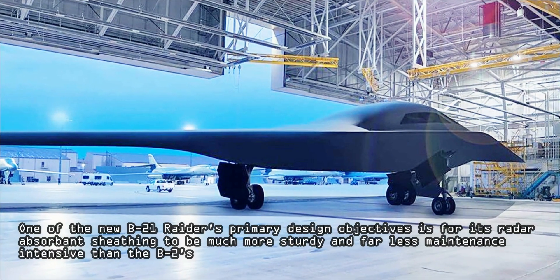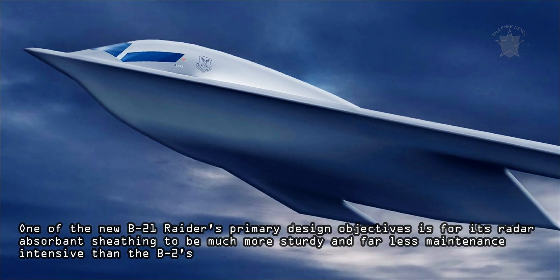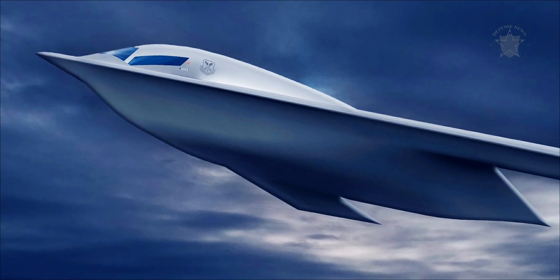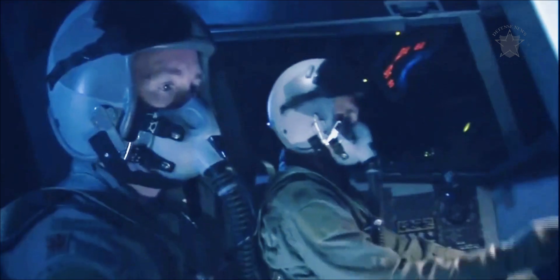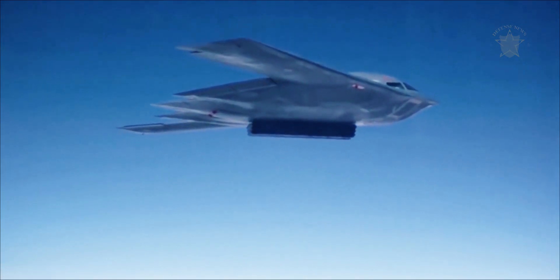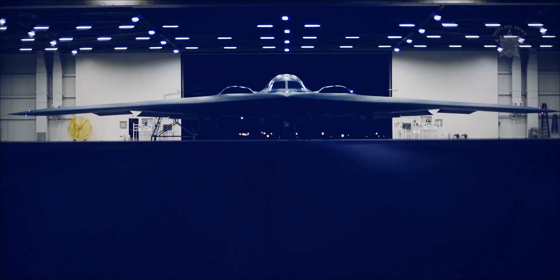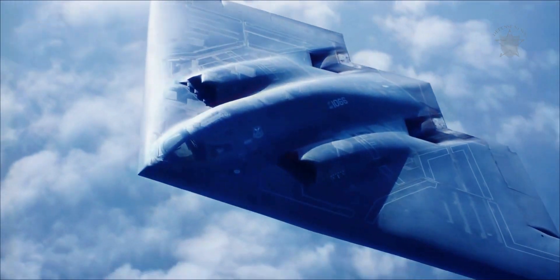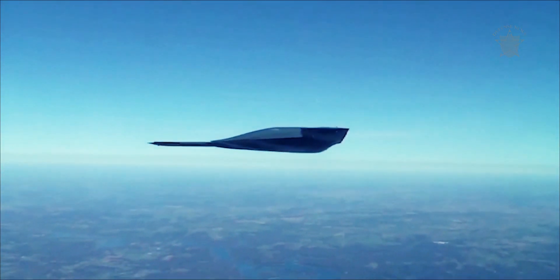One of the new B-21 Raider's primary design objectives is for its radar-absorbent sheathing to be much more sturdy and far less maintenance-intensive than the B-2. Considering all that Northrop Grumman has learned from sustaining the B-2 over the decades, and how far low-observable engineering and material sciences have come in that time, the B-21 will be more user-friendly and economical in this regard — but just how much so is still to be seen. The company certainly seems confident that the B-21 will be a revolution over the B-2 in this regard.